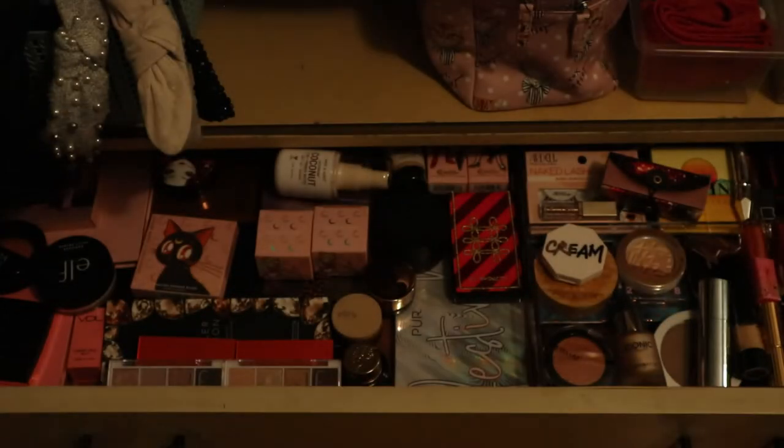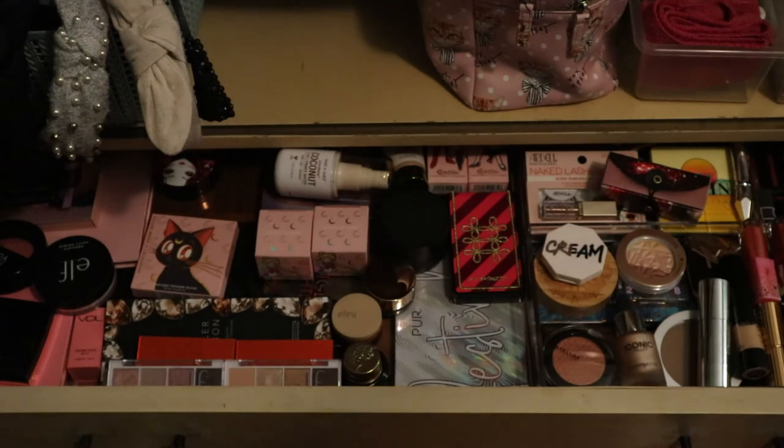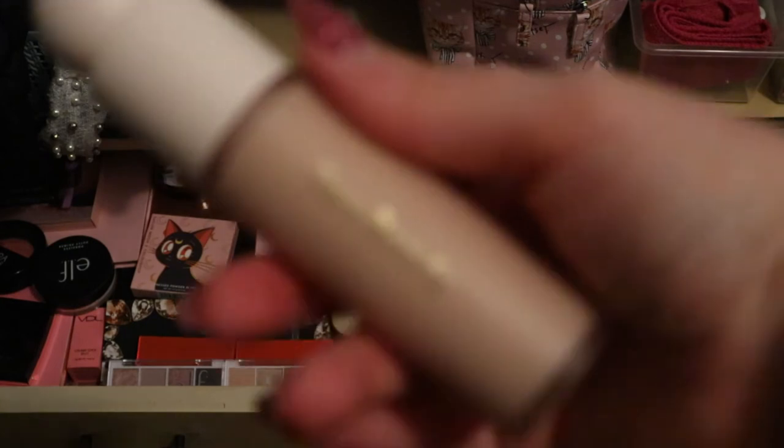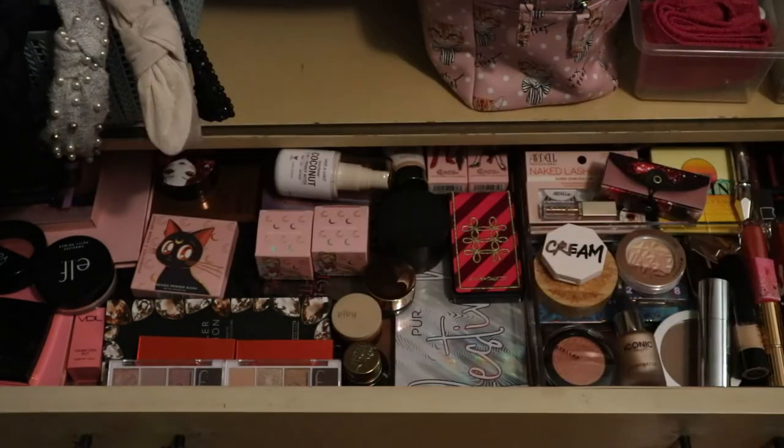I'll also choose a liquid foundation - the wheel landed on Rare Beauty. That's good because I haven't used it since I did my video, so I definitely need to get some more use out of it. I have it in shade 150C. So I have a powder foundation and a liquid foundation.